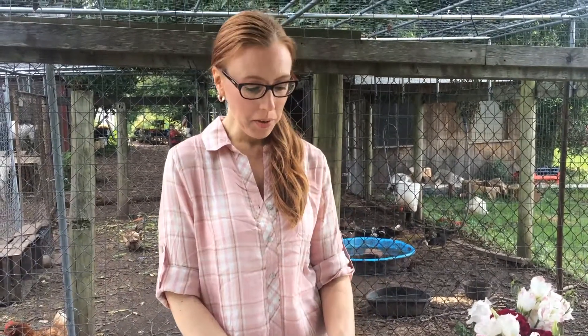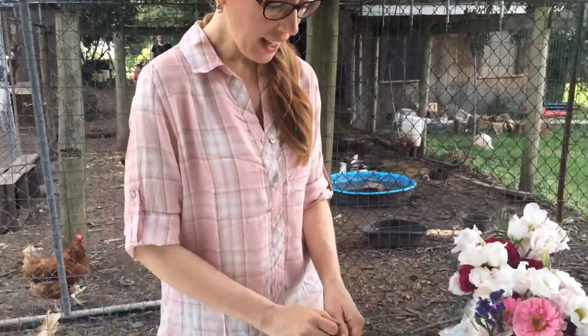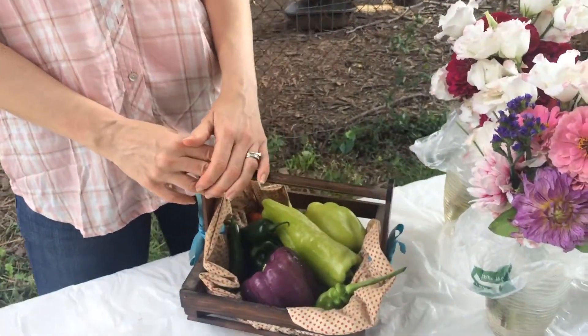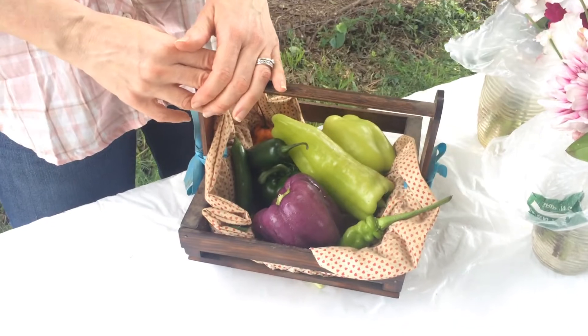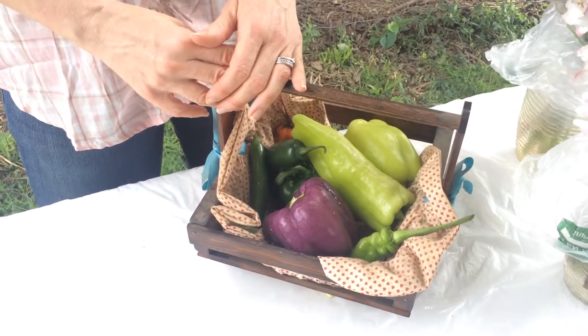Hi everyone! This is the time of year when hot peppers are very plentiful and you're going to find them in your shares sometimes. This week everyone's getting a little bit of hot and a little bit of sweet, and I just wanted to show you which ones they are so you can plan accordingly.